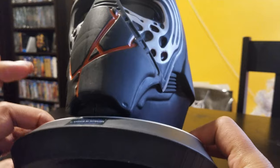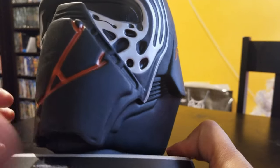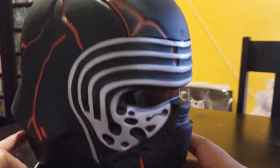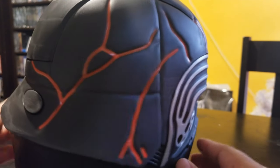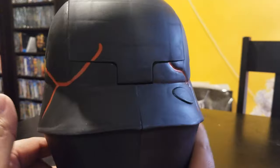It doesn't glow, doesn't do anything. It would have been awesome if this actually glowed. I know there's some paint that glows in the dark, and I think there's a red one, so I might retouch it with that if I can get my hands on it.